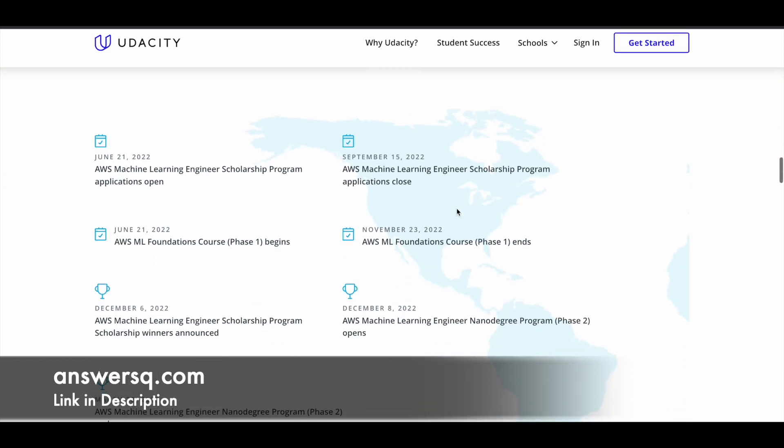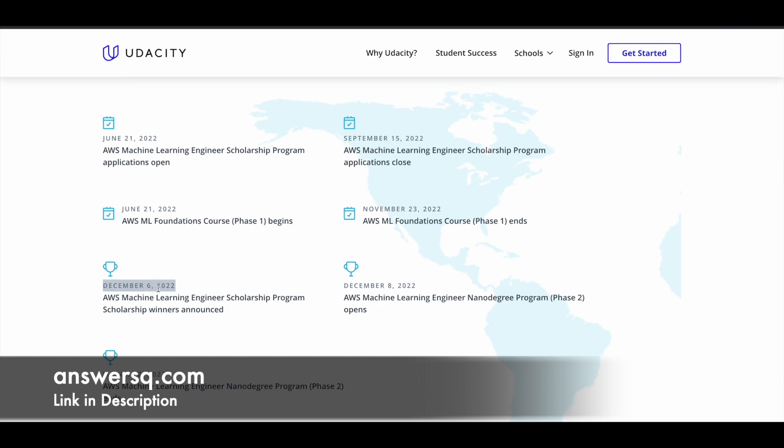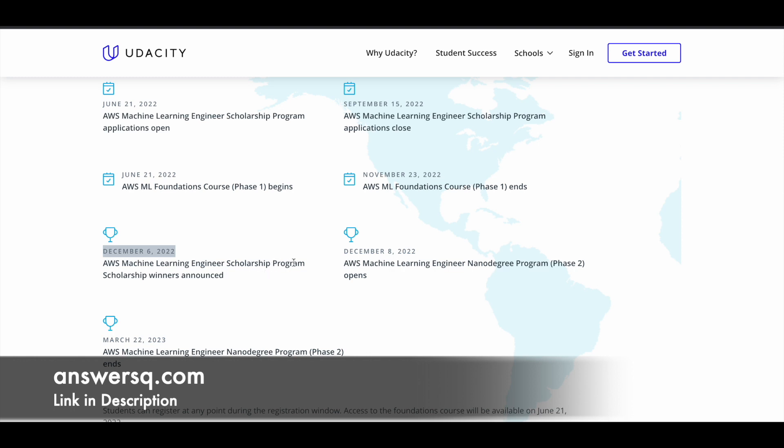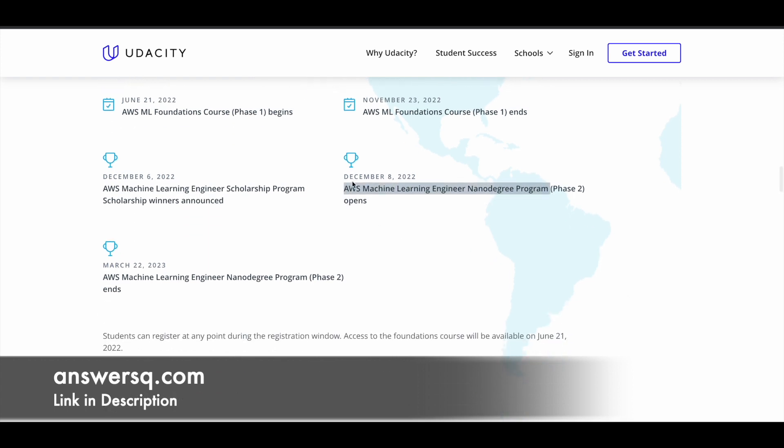Now let's see the important dates for this scholarship program. You have to register before September 15, 2022. Once you register you will get access to the AWS ML Foundations course, and before November 23, 2022 you have to complete the foundation course and take the assessment. The winners for the foundation course will be announced on December 6, 2022 — that is whether you are in the top 325 or not. After that, if you come in the top 325, phase 2 will open and you will get access to the AWS Machine Learning Engineer Nanodegree program on December 8, 2022.